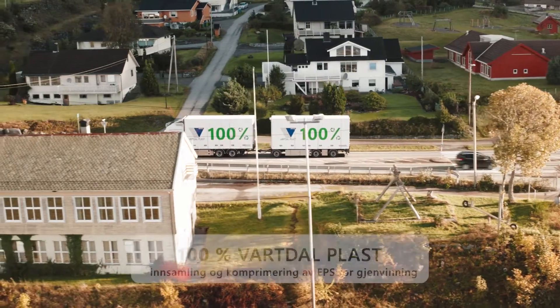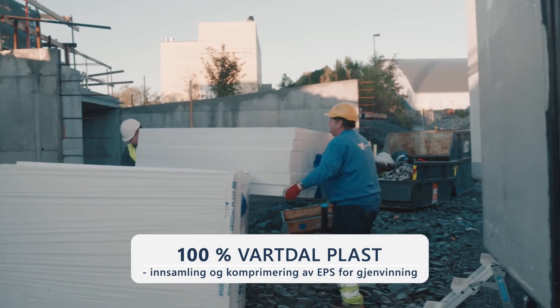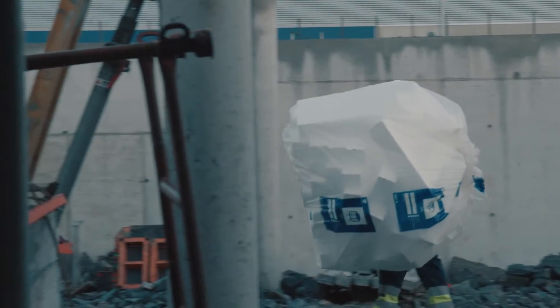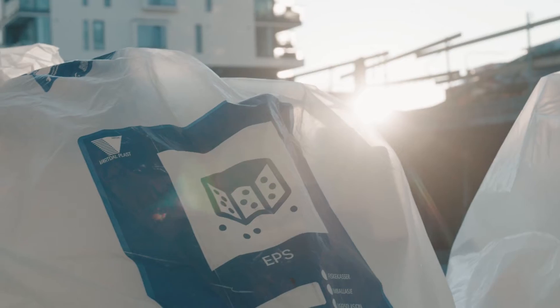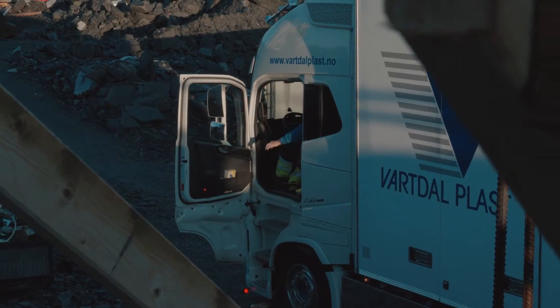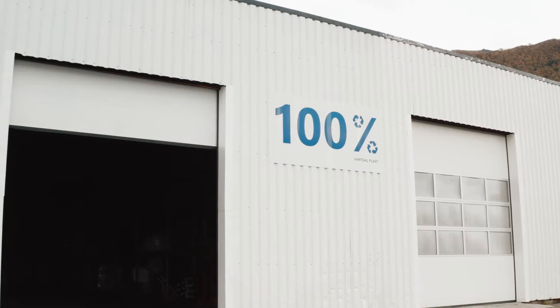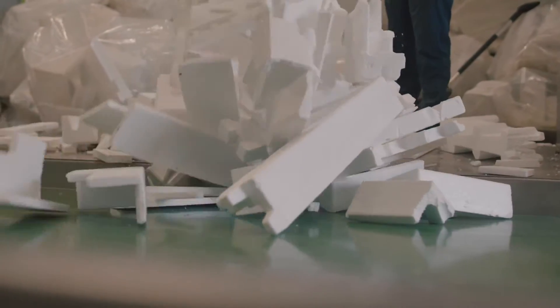I 2020 startet vi med innsamling og komprimering av EPS til gjenvinning. Vi har komprimeringsanlegg i Ørsta og på Biri. Vi ønsker et bredere samarbeid med byggevarehandelen for å få inn rent EPS-avfall fra byggeplassene. Dette tror vi kan løses på en effektiv måte gjennom dialog og samarbeid. Med vår bilflåte på snart 80 egne vogntog er vi klare til å gjøre vår del.